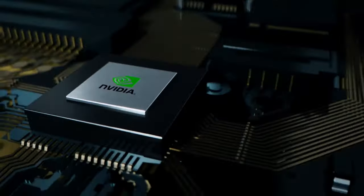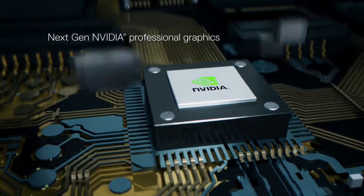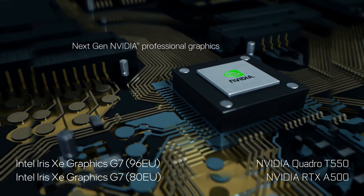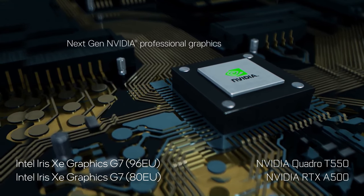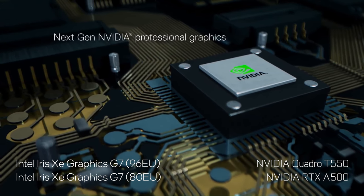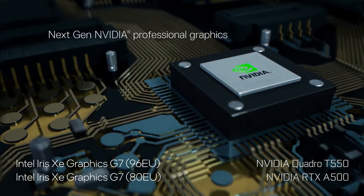There are two pro-grade GPU options in addition to the integrated Iris Graphics. Both the Quadro T550 and the RTX A500 from NVIDIA are quite more powerful than the integrated solutions, but can also work in tandem with them — something Intel made possible with QuickSync.